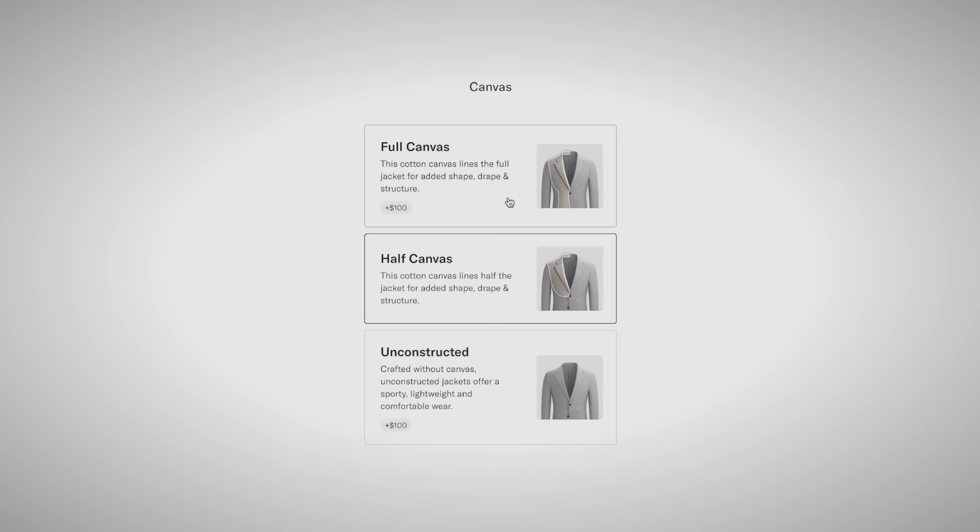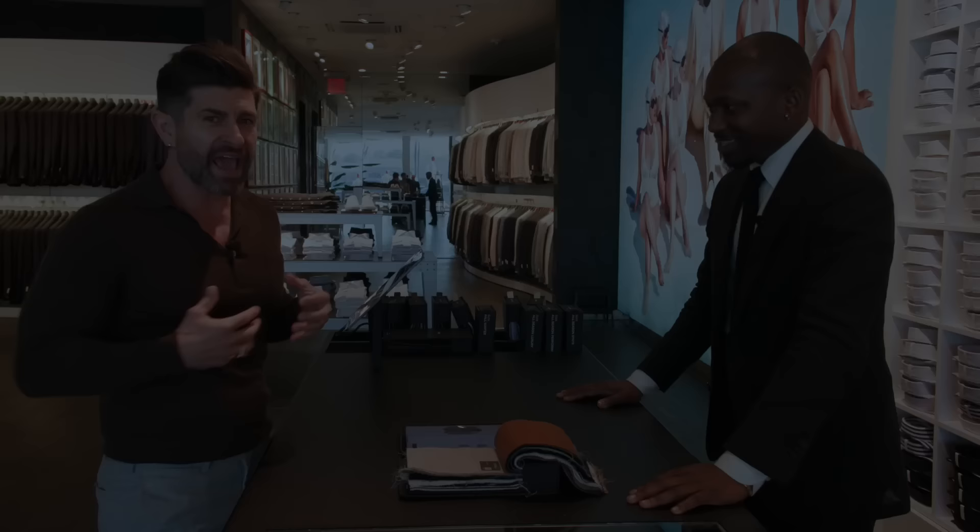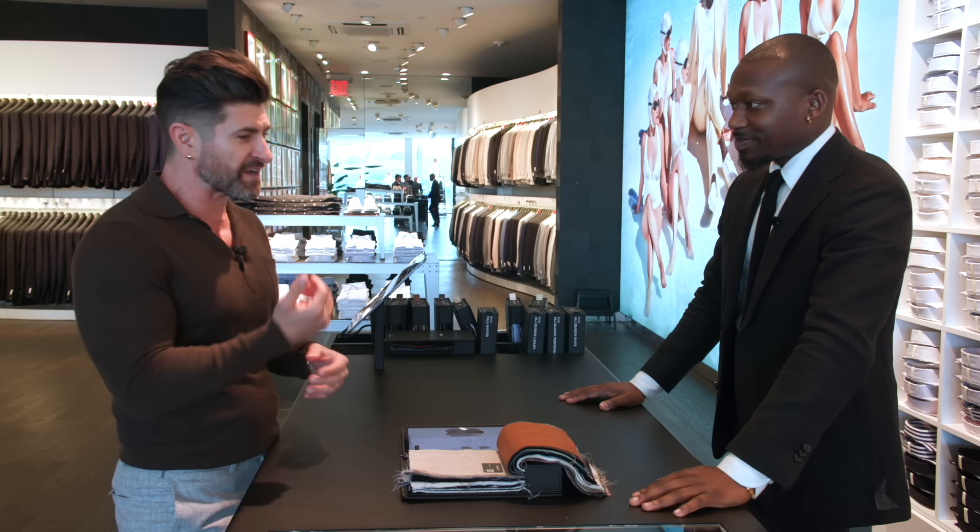Let's talk about canvassing. Canvassing is basically like bones for your body — it gives structure and it's not heavy. It's made of horsehair, and it's really what separates high-end suits from low-end suits, along with functioning buttonholes, fit, and fabric. For me, I'm going to go full canvas.